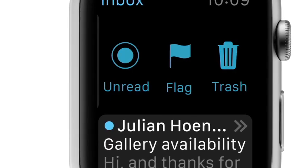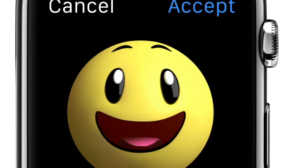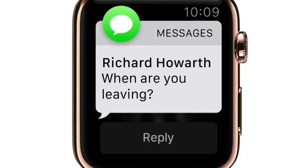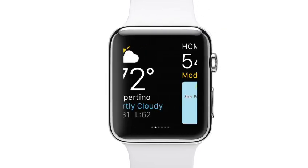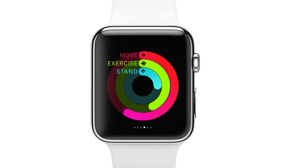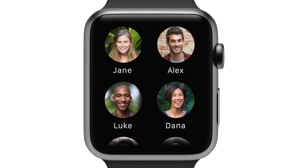Apps are designed for lightweight interaction. Smart replies and dictation let you respond quickly to messages. And pressing the button below the digital crown instantly shows you friends you can contact in just seconds.